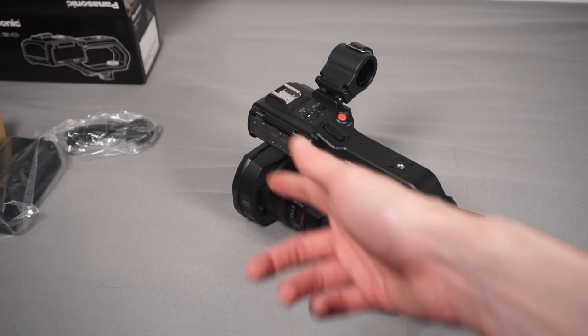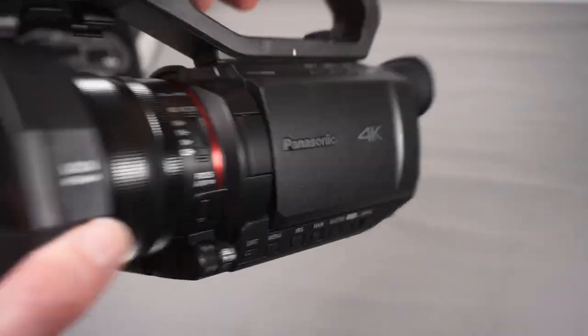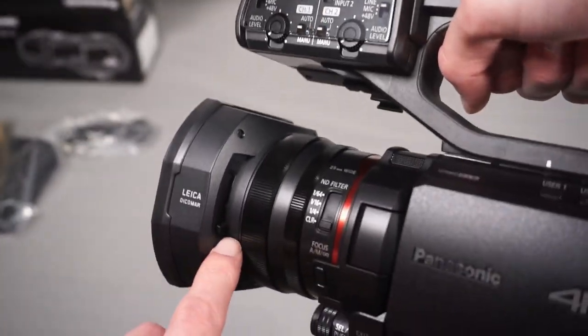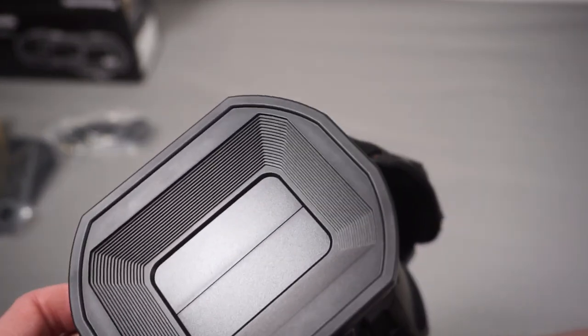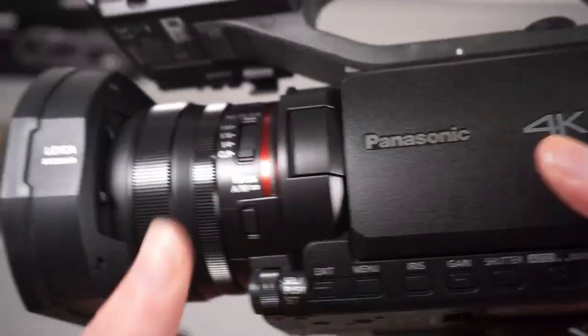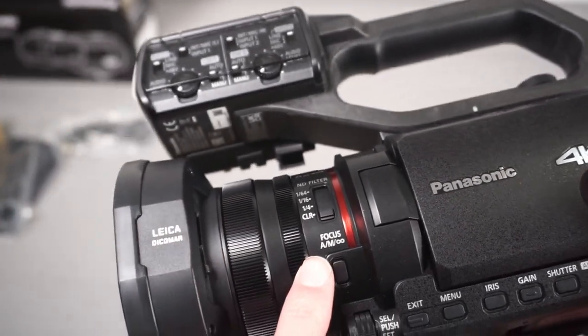On the front you've got the main lens, and it has a shutter cover that opens with a switch. You flick that switch and it opens - which is really nice compared to my current camera where I keep losing the lens cap and never use it. It's nice having that protection built in.